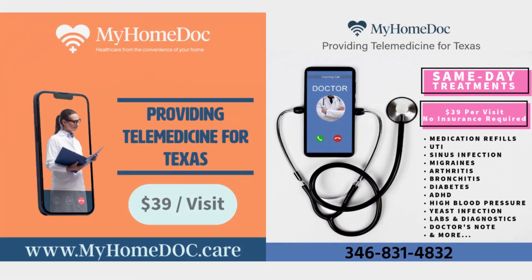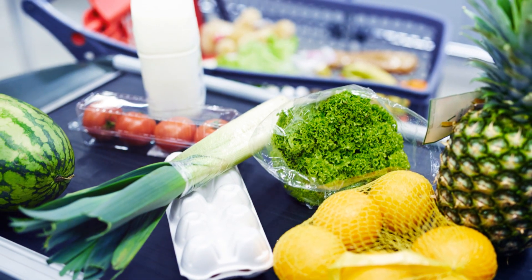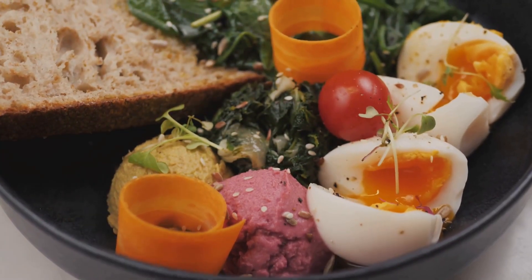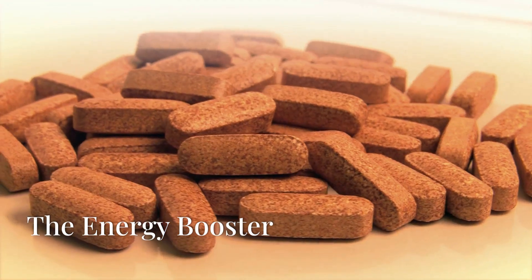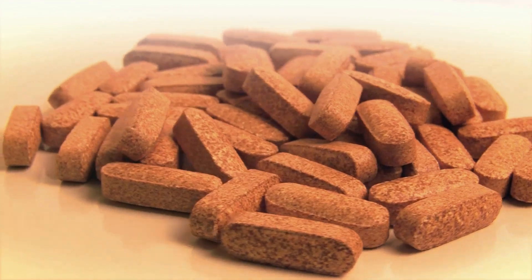Without enough biotin, you might feel sluggish and worn out. Biotin is a water-soluble vitamin, meaning your body doesn't store it long term — you need to replenish it regularly through your diet. Stay tuned to learn more about how to keep your biotin levels up and your body energized.